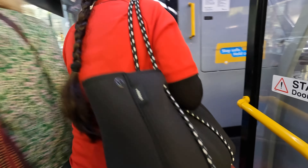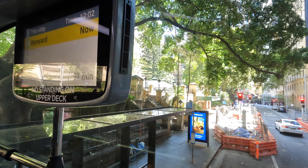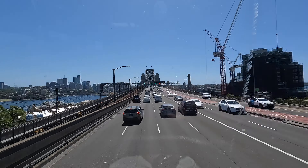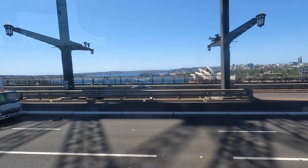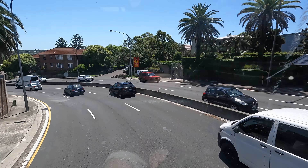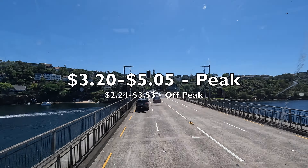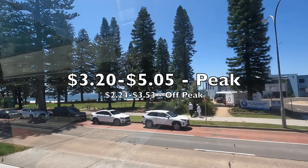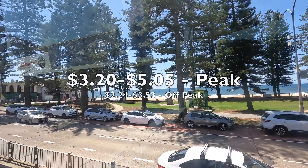A fleet of modern yellow double-deck buses provide frequent and reliable services across the bridge, stopping at some of the best beaches in Sydney along the way. Bus fares are the same as the light rail, with an adult peak time fare costing $3.20 to $5.05, and $2.24 to $3.53 for non-peak times.